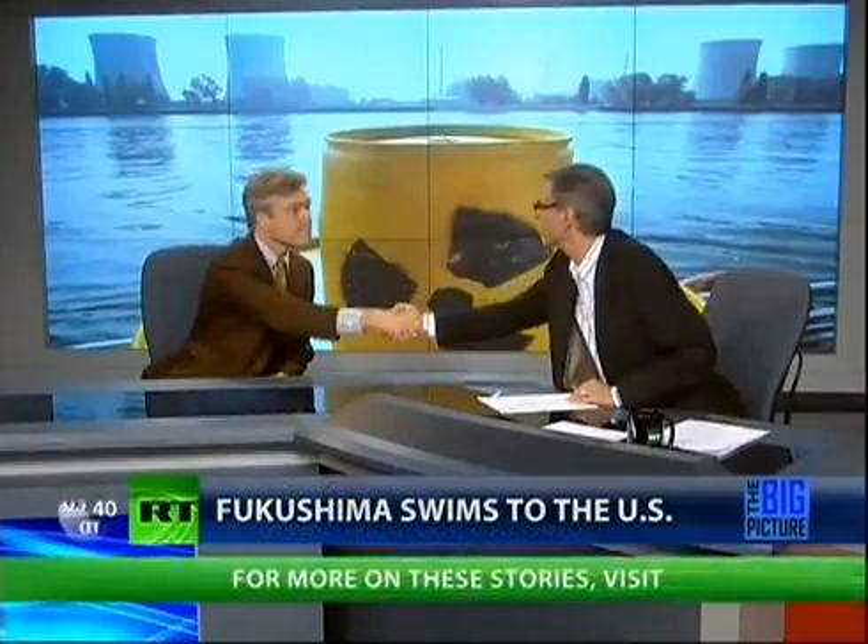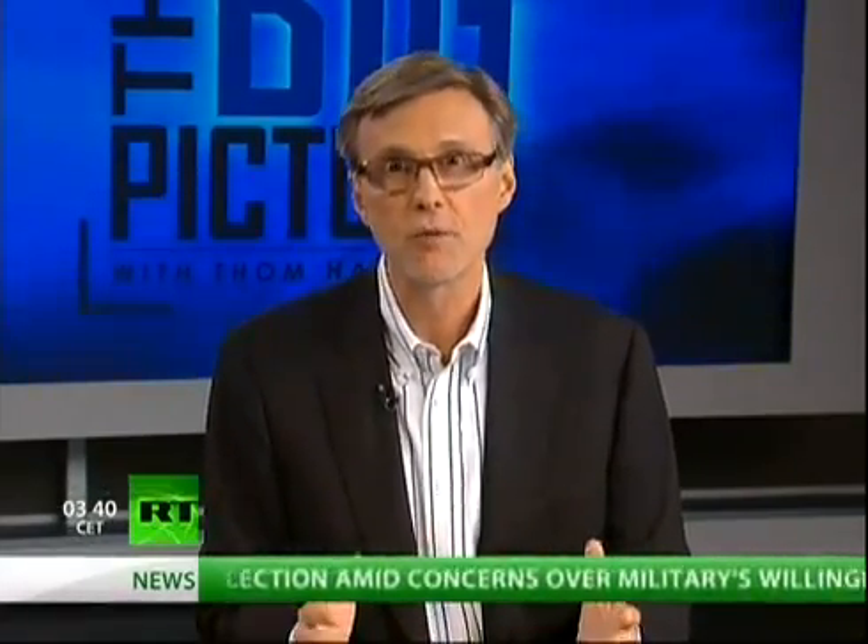Kevin, we have to wrap it up. Thank you for being with us. Kevin Camps. Given everything we've seen over the last year — from Fukushima to contaminated sea life to radiation here in the United States in our tuna — does anyone still think nuclear power is a good idea? If we continue our addiction to the world's most expensive and most dangerous form of energy, it's just a matter of time before we get burned.